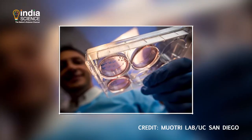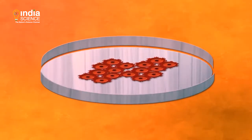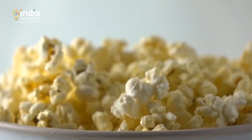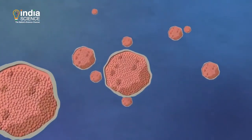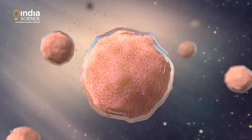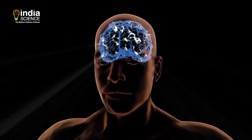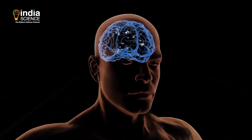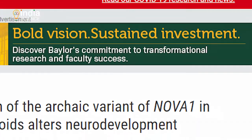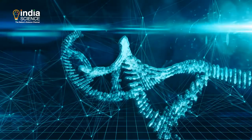Scientists then grew these modified cells into organoids, or miniature organs. What they saw was striking in terms of growth and shape. The Neanderthal-like organoids were shaped like popcorn, as opposed to the more round ones found in modern-day humans. What's more, the ancient organoids multiplied more slowly. It is important to remember that organoids don't wholly represent the human brain, but it has provided some fresh insights on Neanderthals.